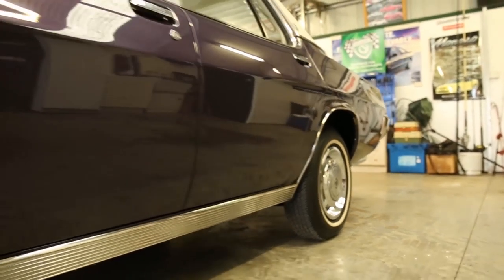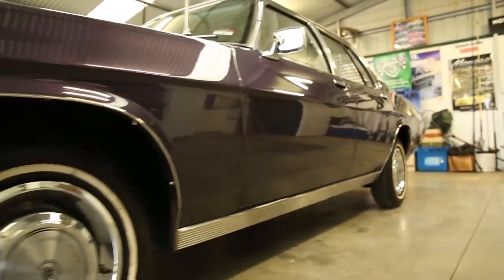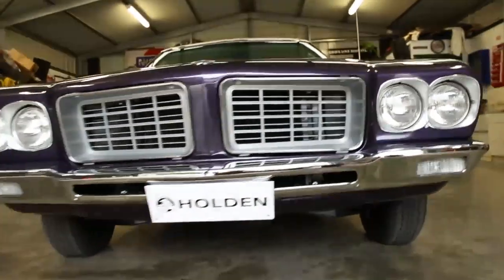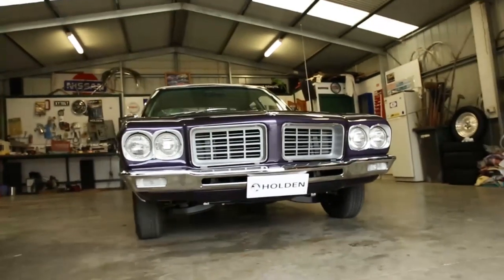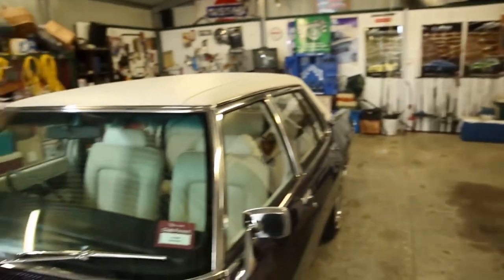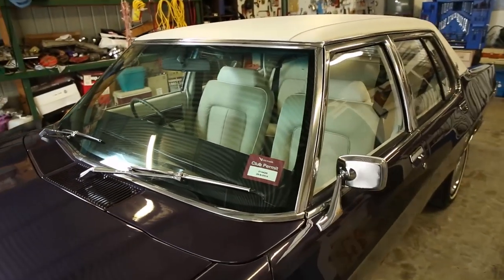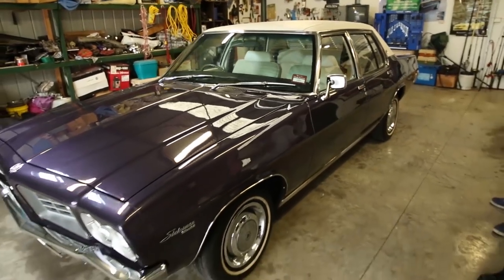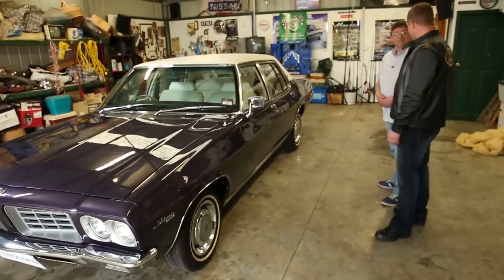All the mouldings were original on the car. We buff polished them ourselves - all the wheel arch moulds and the moulds around the doors. Everything was put back on the car. When this car was restored, we used 98% of the original parts. We didn't replace bolts with new ones; we buffed them, anodised them, and refitted them to keep the original look as much as we could. Mostly genuine parts in the restoration.